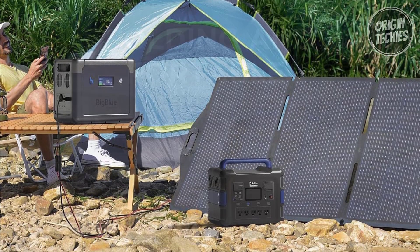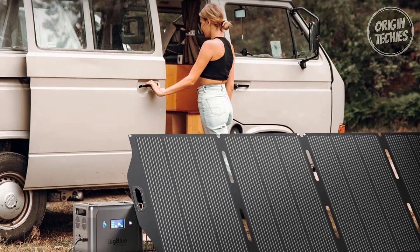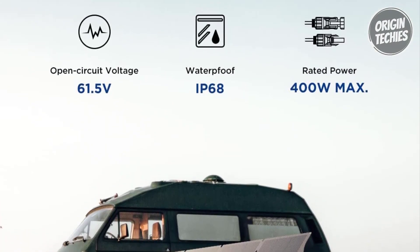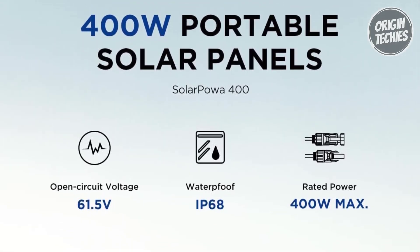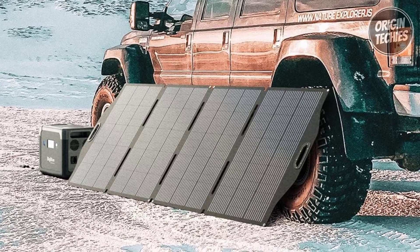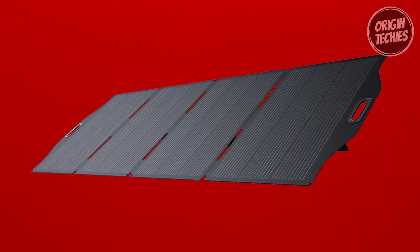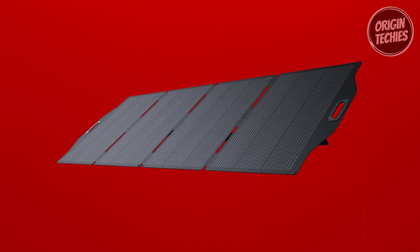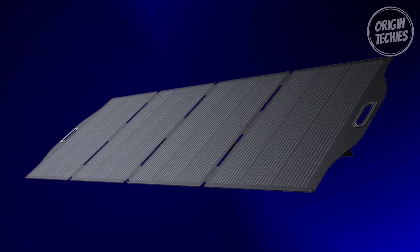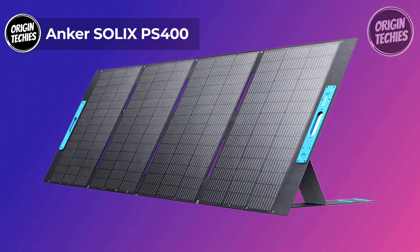Compatibility is a key strength, with the ability to charge the Cell Power 2500 power station from 0% to 80% in just 1.5 hours by connecting three Solar Power 400 panels in parallel. The panel features max 51.3V, 7.8A output and easy-setup kickstands for optimal sunlight reception, with an IP68 waterproof rating. The high-efficiency monocrystalline silicon solar cells boast a 24% conversion rate, and the compact folding design weighs 29.98 pounds, making it effortlessly portable.